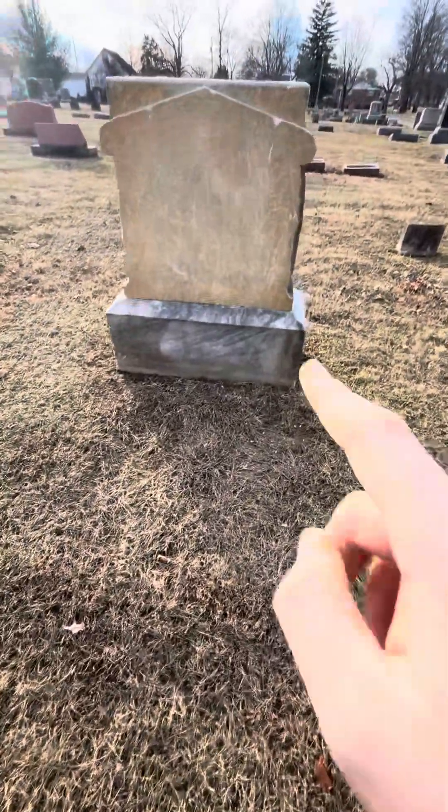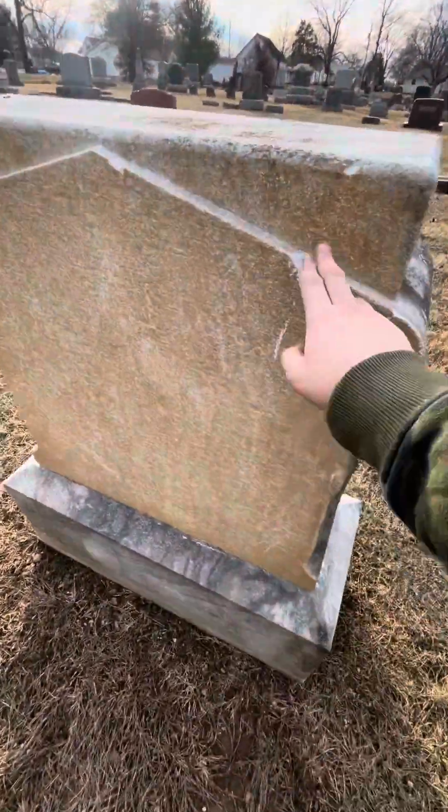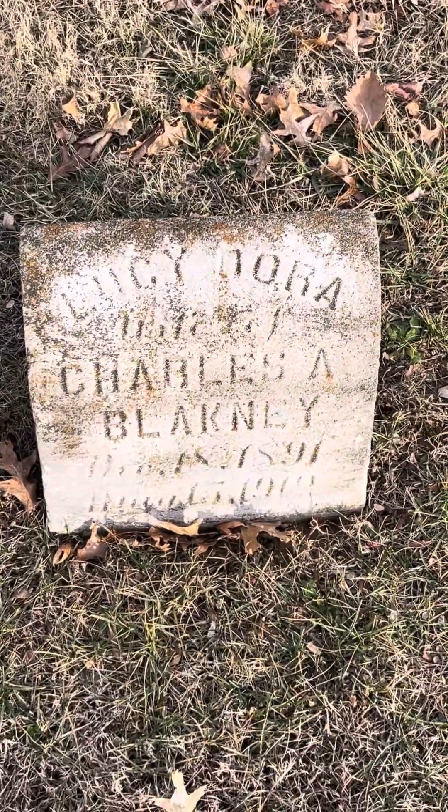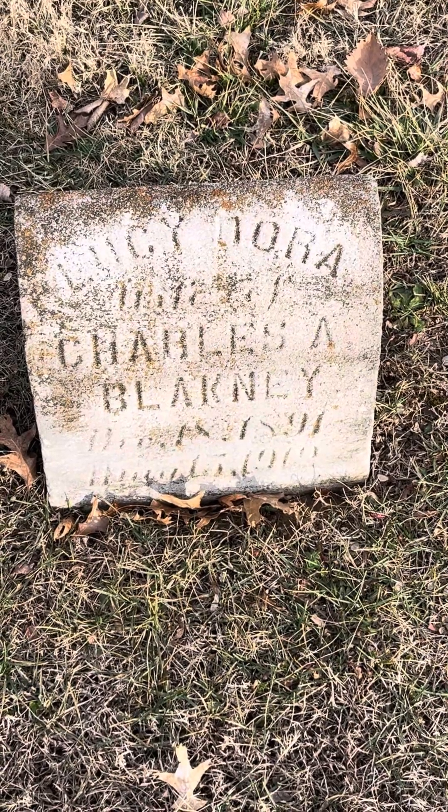So here, this one actually fell backwards a long time ago. You can actually still see the dirt and the scratch marks of when it fell. It's only for one person though — I thought it'd be for more than one. It's just for one woman. This is Lucy Dora, the wife of Charles A. Blackney, 1891 to — I believe that's 1919.